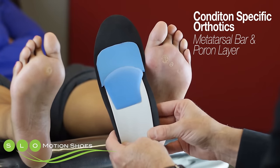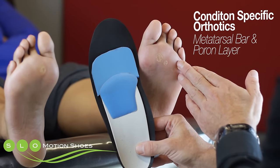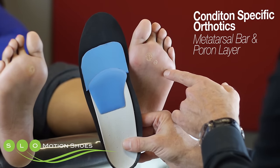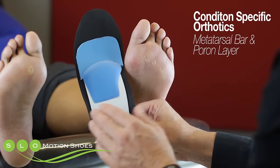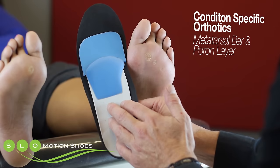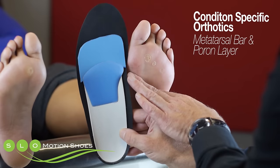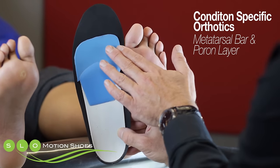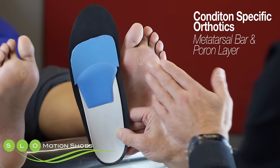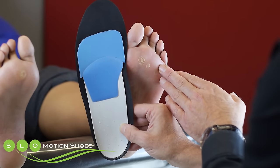This is a condition-specific orthotic designed more for people who have more diffuse metatarsalgia. The area of concern involves the second, third, and fourth metatarsals. This orthotic consists of a semi-rigid plastic shell with a metatarsal pad that will further decrease pressure through the ball of the foot, as well as added cushioning in the form of a poron or soft foam cushion padding, which will also decrease pressure and improve comfort with the use of this orthotic.